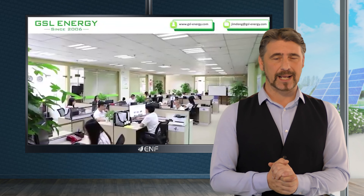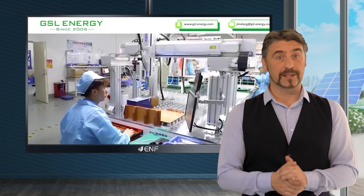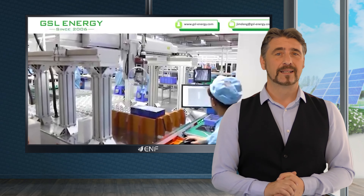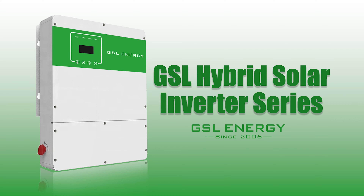GSL Energy is a leading clean tech company that has been developing key technologies for energy storage applications since 2006, selling over 1.7 gigawatts of products in 30 countries until 2020. We have made constant improvements to our products to ensure that customers effectively generate, transfer and store electric power for various applications.